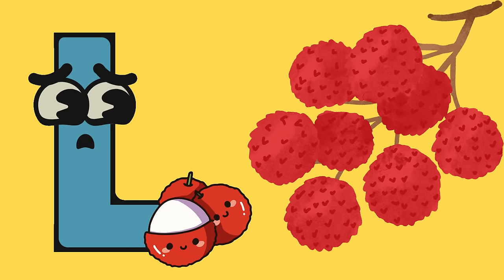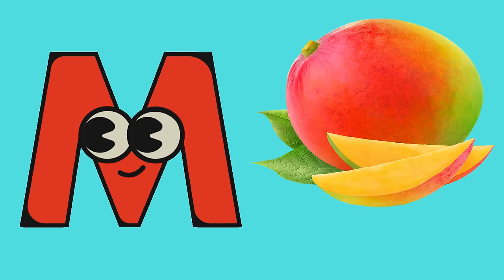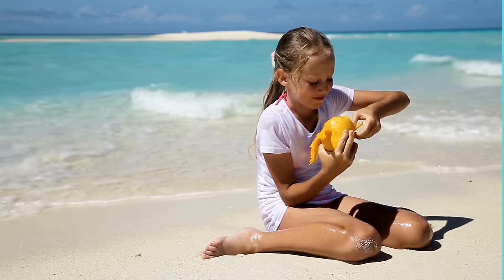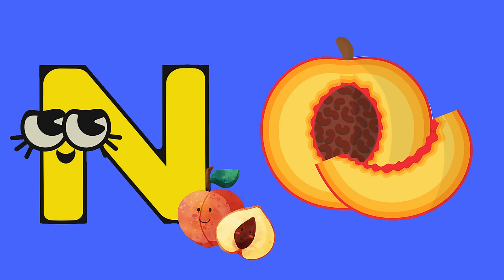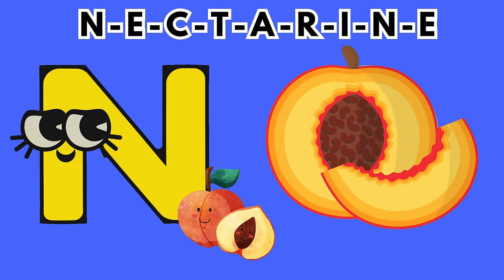L is for lychee. Peel away the rough skin to reveal the sweet and juicy goodness inside. M is for mango, one of the most beloved fruits worldwide. Mangoes are sweet, juicy, and oh so delicious. N is for nectarine. These smooth-skinned relatives of peaches are a tasty summer delight.